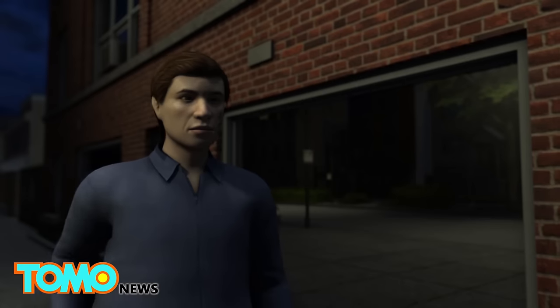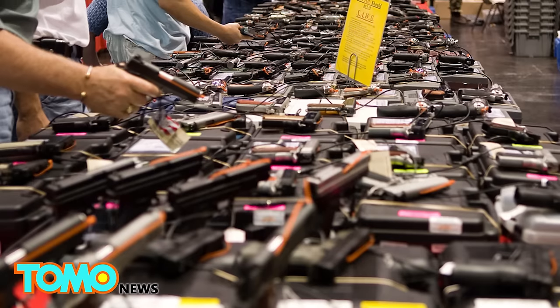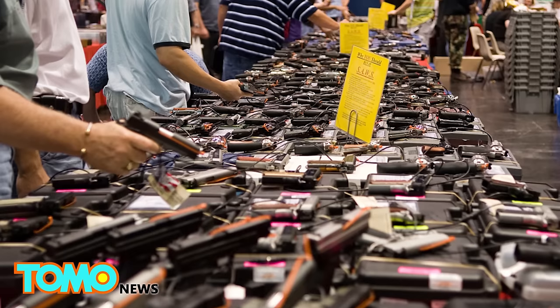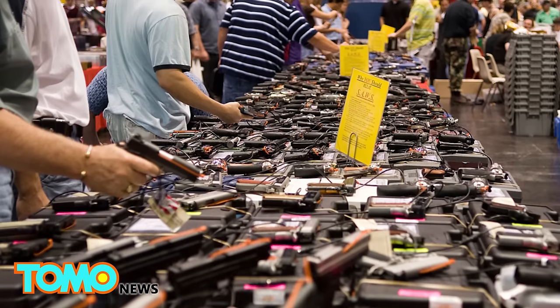The palm-sized pistol addresses the demand for easy-to-carry guns that can be accessed quickly for self-defense. Already the company has received thousands of emails from people who want to buy the weapon. It will sell for $395 when it goes on the market later this year.